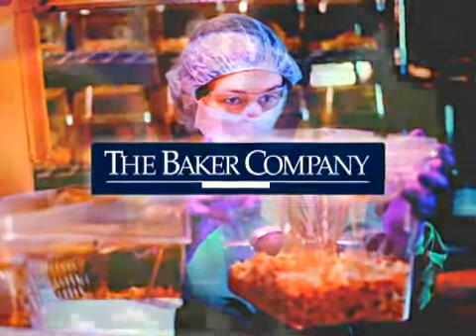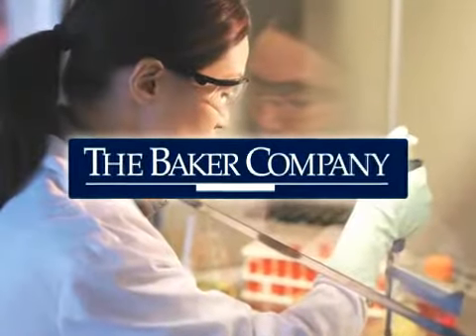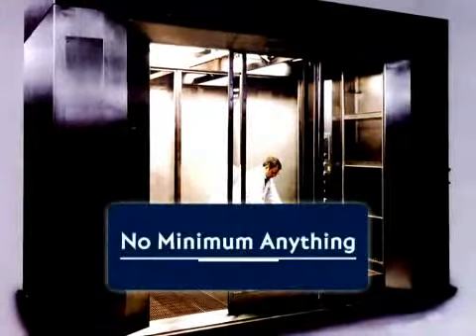To be the world leader in biocontainment and contamination control, there can be no compromises, no minimum standards, no minimum anything.